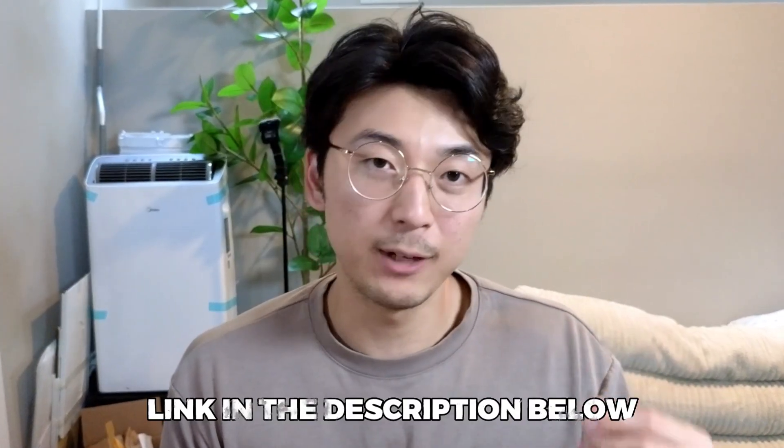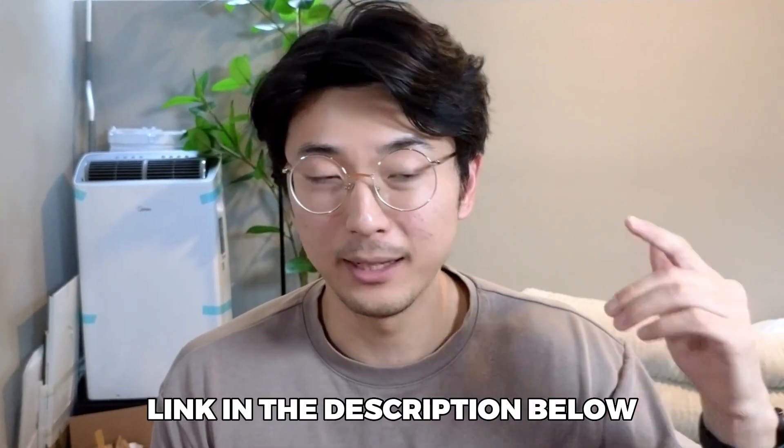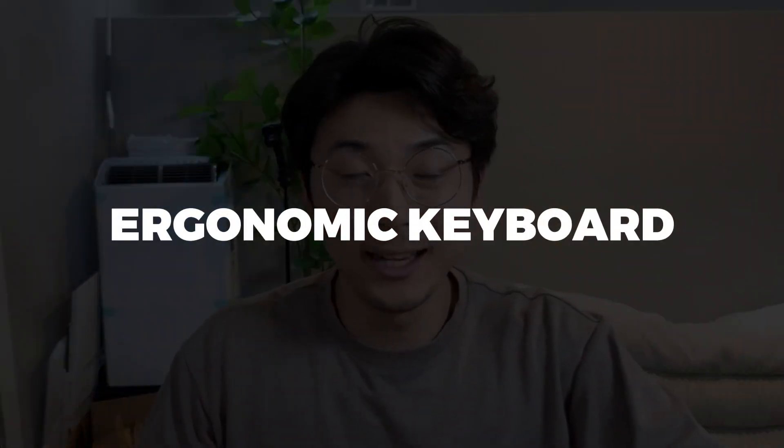If you're interested in checking out these products yourself, I'll include a link to every single product that I talked about in this video in the description down below. So now let's get started. One of the very first purchases that I think is really, really useful as a software engineer is your keyboard, specifically an ergonomic keyboard.